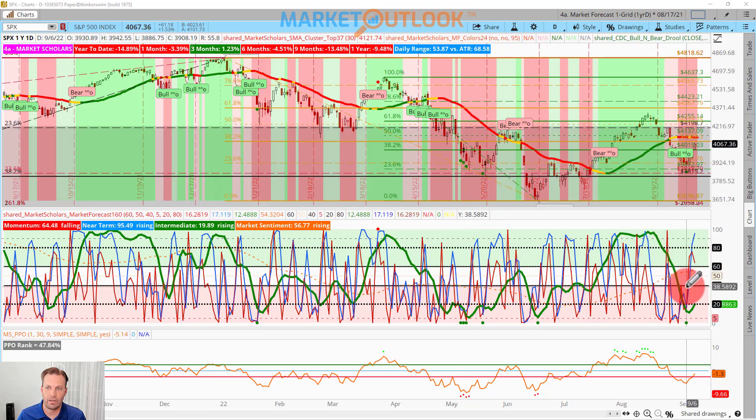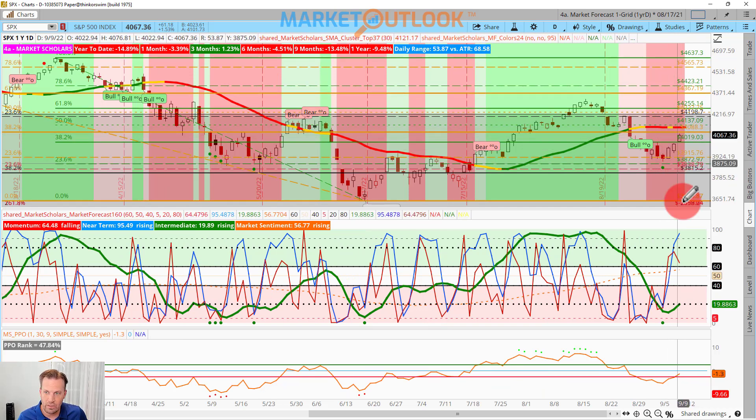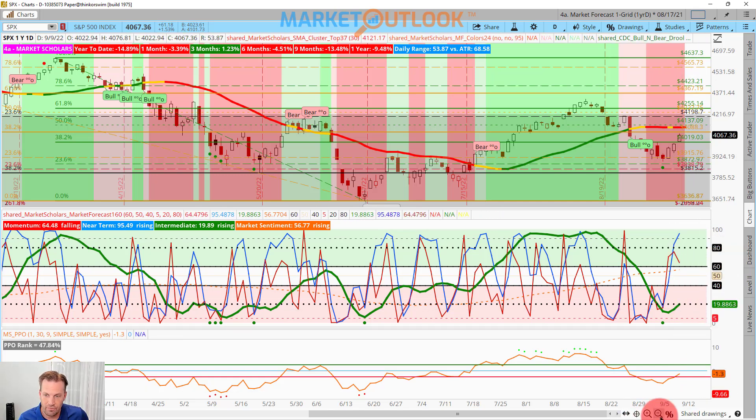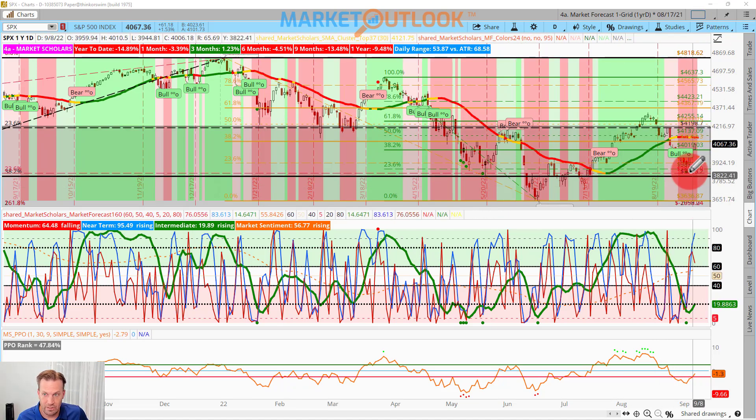Let's take a look now at the S&P 500 with the market forecast indicator. There's our three-day rally we had to finish the week. The near-term line is getting up above the 90th percentile — a good bullish result there. Interestingly enough, this is our eighth three-day rally of 4% or more over the course of this entire year. For those who don't follow me on Twitter, I tweeted that out Friday.